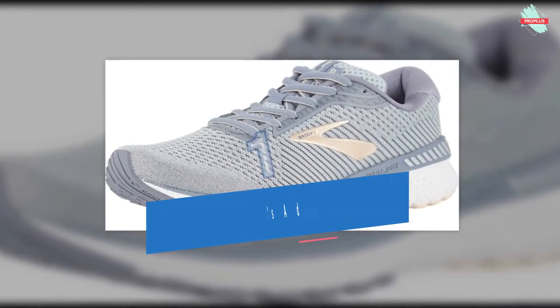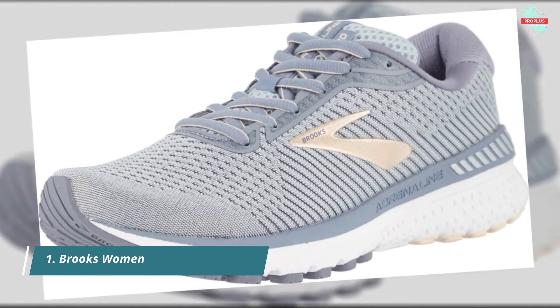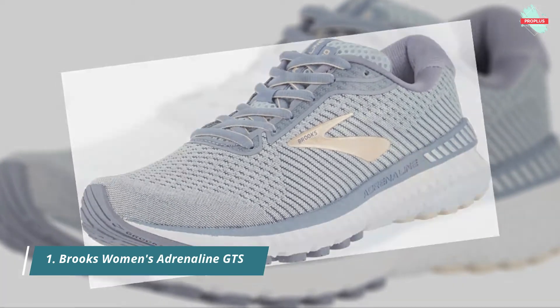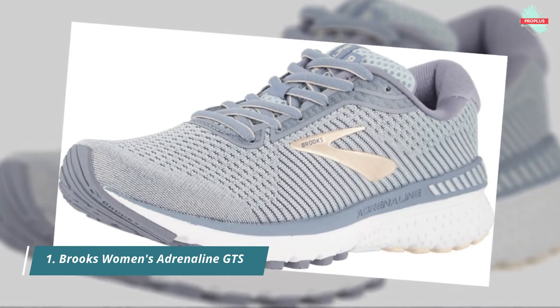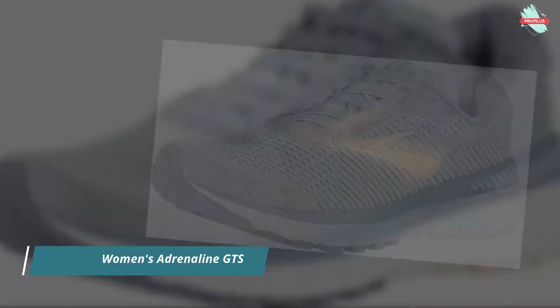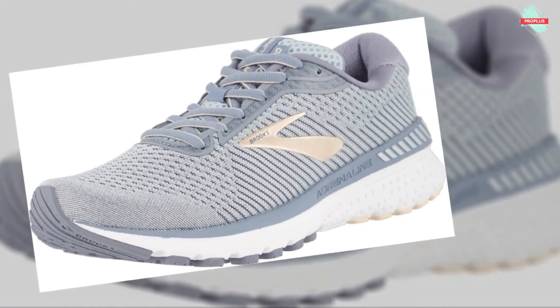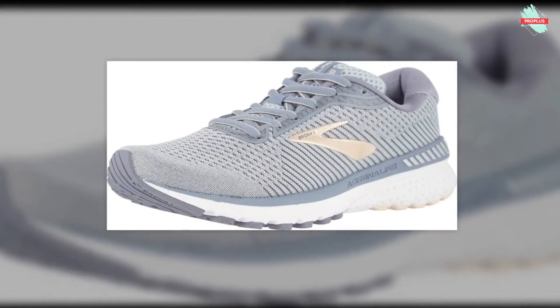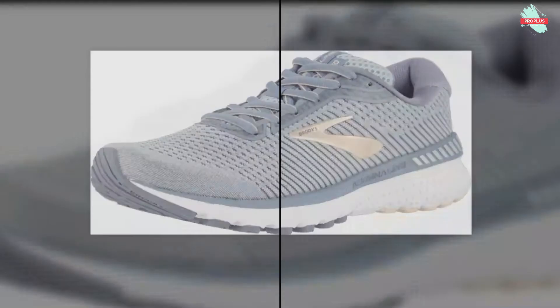Starting at number one is the Brooks Adrenaline GTS 20. For runners who need a perfect blend of support, cushion, flexibility, and reliability, the modernized streamlined design satisfies runners who crave a low-profile look. Cushioning provides just the right amount of stability and support, great for overpronation while providing high-energizing cushioning. Ideal for road running, cross training, the gym, or wherever you want to take them.